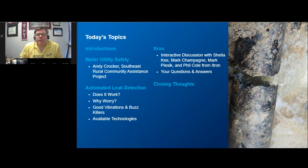One of the best ways to reduce water loss through leaks and breaks in the distribution system is through the active use of an automated leak detection system, and we'll have an in-depth discussion on that critical topic. Jonathan will show you what a million-dollar leak looks like. Following that, Sheila Key, Mark Champagne, Mark Pisek, and Phil Cole from ITRON will join us for an interactive discussion about their proprietary automated leak detection system, water operations management, non-revenue water, and district metered areas.